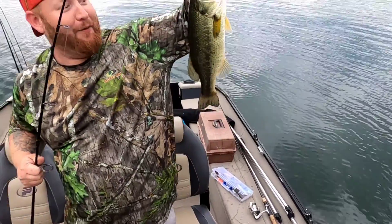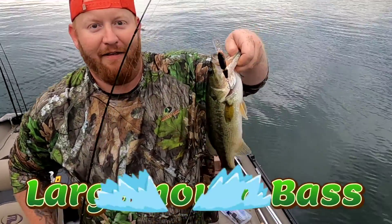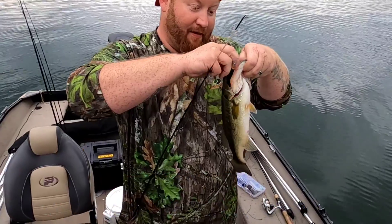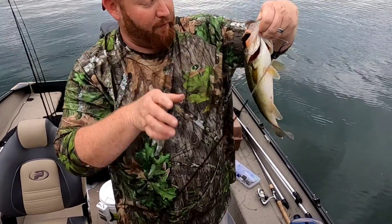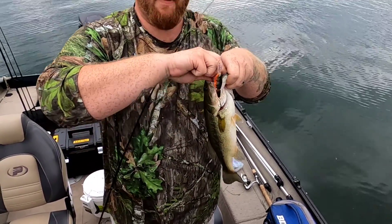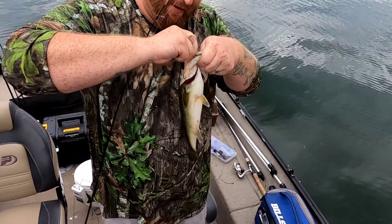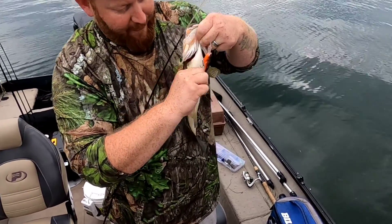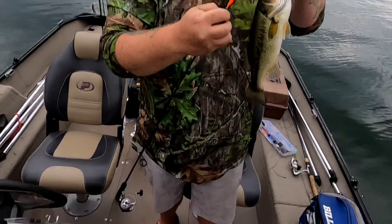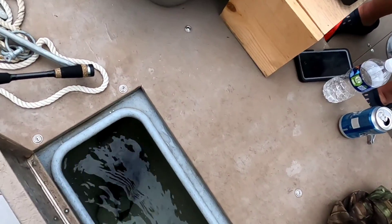Nice largemouth on the same freaking lure! All right, let's get her done — I'll probably just throw this back. Keep the eaters. I mean, you can eat him, he's probably not horrible tasting. Clean looking fish — let's keep it. First bass of the year we're keeping. Let's do it! All right guys, nice fish. Let's get some more — it's a nice spot over here. The live well is getting full.